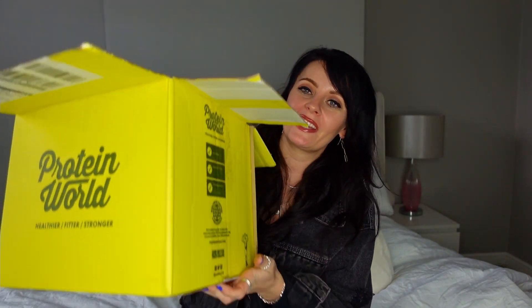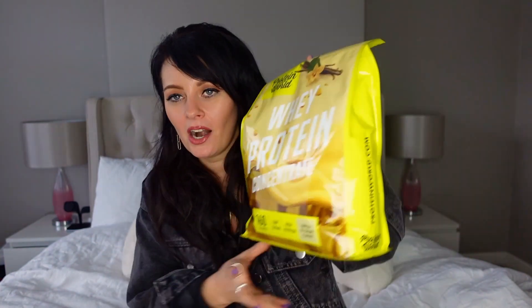Protein World kindly sent over some goodies for me to try out, so I'm going to unbox them here on camera because I am dying to get myself making some of these goodies for breakfast in the morning. And if my boyfriend says to me one more time 'have you filmed that video yet,' I literally think I'm going to come in one day and it's going to be open before I film the video!